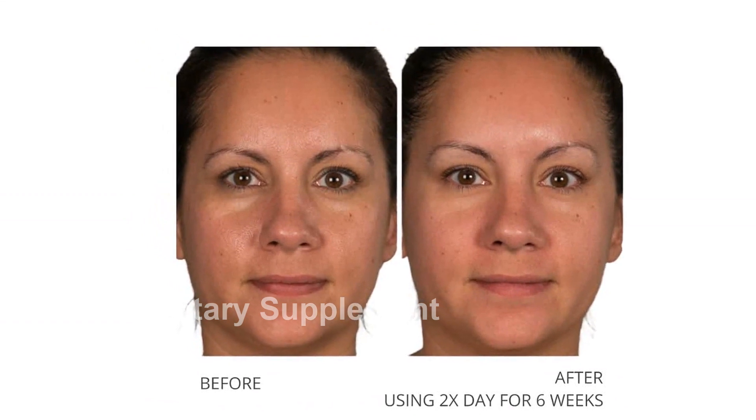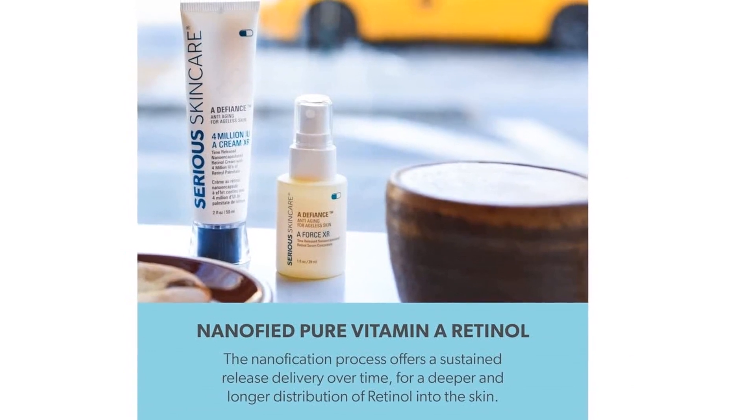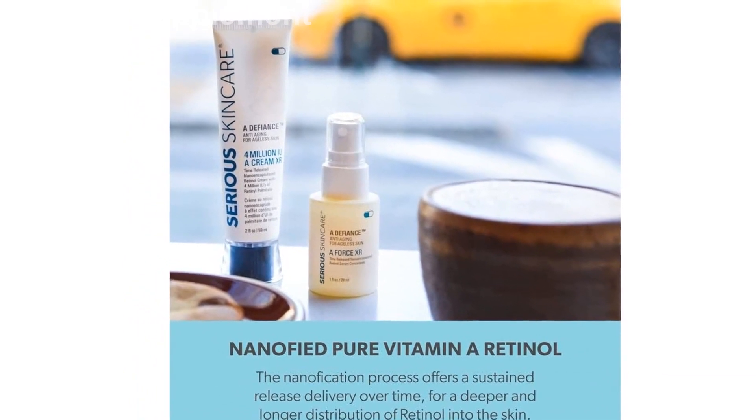The A4 Serum XR Concentrate is specially crafted to diminish fine lines and wrinkles, fade dark spots, and even out skin tone.